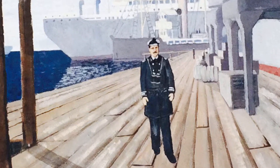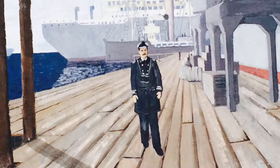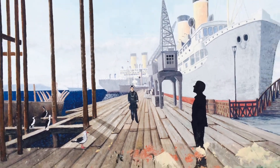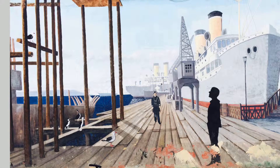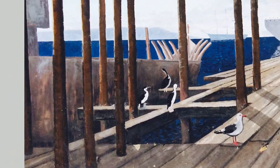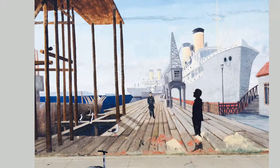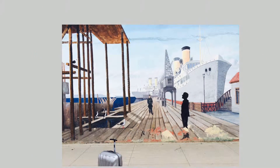I wonder who this general is. I've asked around here at the hotel, local Punta Arenas people, and they don't really know anything about these. They say they're just murals and they don't know what the stories are. But you can see it's all about the maritime nature of this place.